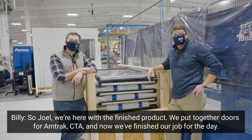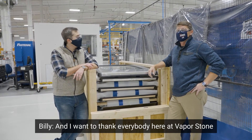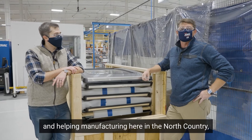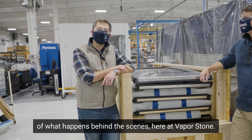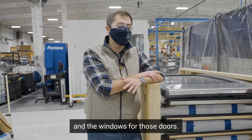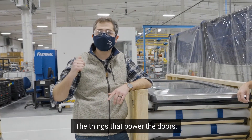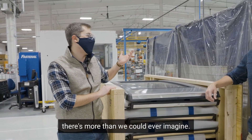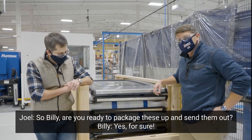Joel, we're here with a finished product. We put together doors for Amtrak and CTA, and now we've finished our job for the day. I want to thank everybody here at Vaporstone for the hospitality and the work that they do every day helping manufacturing here in the North Country. We only saw a short sneak peek of what happens behind the scenes here at Vaporstone. There are actually two manufacturing operations in this building — we built doors and windows — and right behind us they also build the door systems that power the doors. And in the building across the street, they do HVAC units for trains too. So there's more than we could ever imagine happening right here in our neck of the woods. Billy, are you ready to package these up? Yes, for sure — let's go!